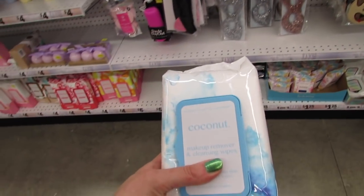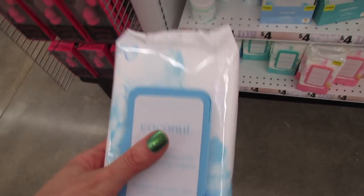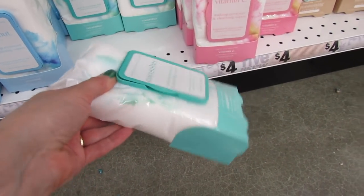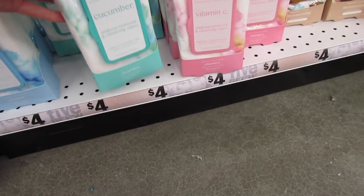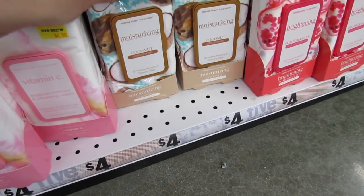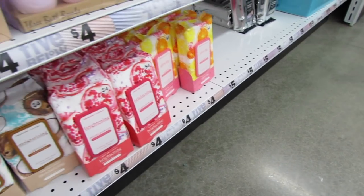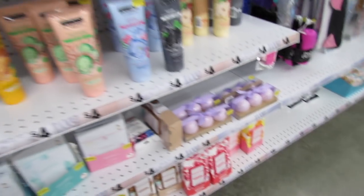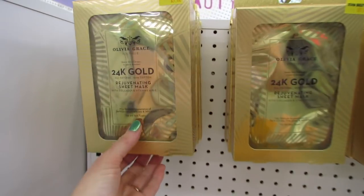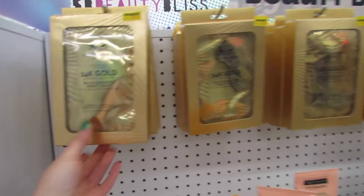Then we have a big one here — these are four dollars. We have coconut, cucumber — it's like a full-size, heavy bag of wipes. Vitamin C, moisturizing coconut, brightening and glowing. They have all sorts of masks here too — the 24-karat gold sheet masks for five dollars and you get five sheets. That's a really nice deal.